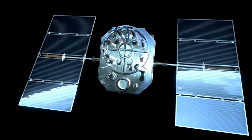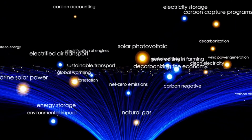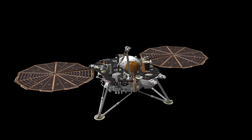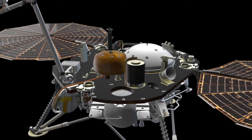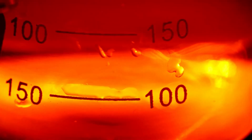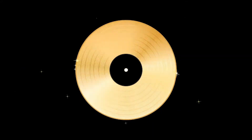Voyager 2 had a longer planetary mission, not only visiting Jupiter and Saturn, but also making historic stops at Uranus and Neptune, becoming the first and only spacecraft to explore these ice giants up close. During its encounter with Uranus, Voyager 2 uncovered its tilted magnetic field and discovered 10 new moons. When it reached Neptune, it captured breathtaking images of the planet's deep blue atmosphere and detected the fastest winds in the solar system.